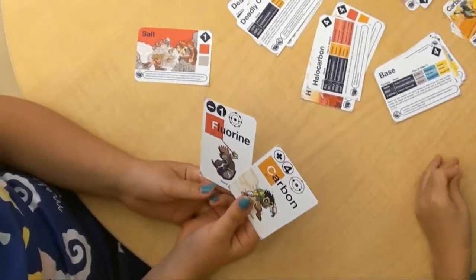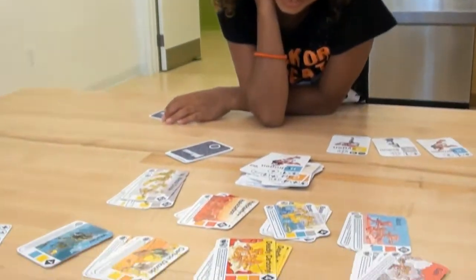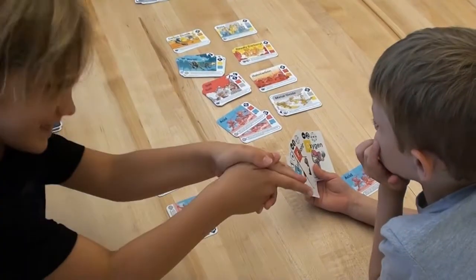We've designed the game and tested it extensively with kids — they love it. We need your help to print more decks and to get it out to as many people as possible. Please support our Kickstarter. Buy a deck for yourself, your kids, or your niece or nephew, and help make science easy to learn.